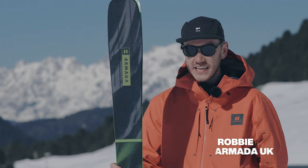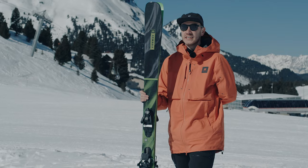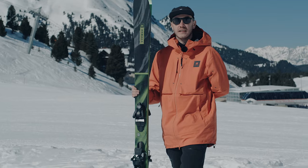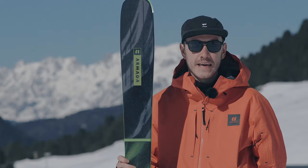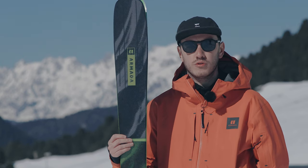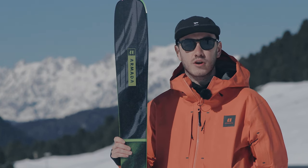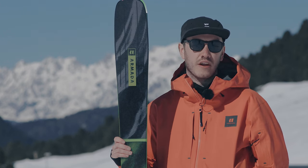So this is the Declivity 92 TI from Armada. The Declivity 92 is a perfect ski for an all-mountain skier who wants something that can take them off-piste as well as really perform on-piste. The ski is designed for intermediate all the way through to advanced skiers — it's something that will allow an intermediate skier to progress into an advanced and even an expert skier, but it's not something that they're going to grow out of.